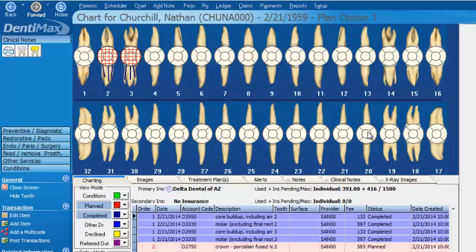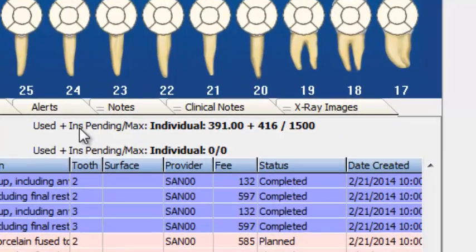Have you ever had a patient at the end of the calendar year who really wants to make sure they've used their max up, because they have a lot of work to be done and they want to use it up for that calendar year? Here's a little tool in your charting screen that helps in those circumstances. You have this little formula: used plus insurance pending, and then you have your max.